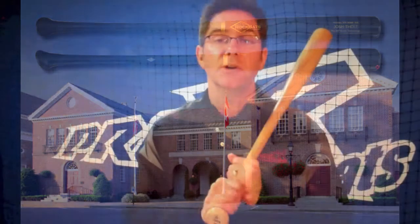ProXR is the real deal. It's the first and only angled knob bat technology ever used in Major League Baseball regular season games, and we're exceptionally proud that ProXR is in the National Baseball Hall of Fame in Cooperstown as the first ergonomically correct bat ever used in baseball.